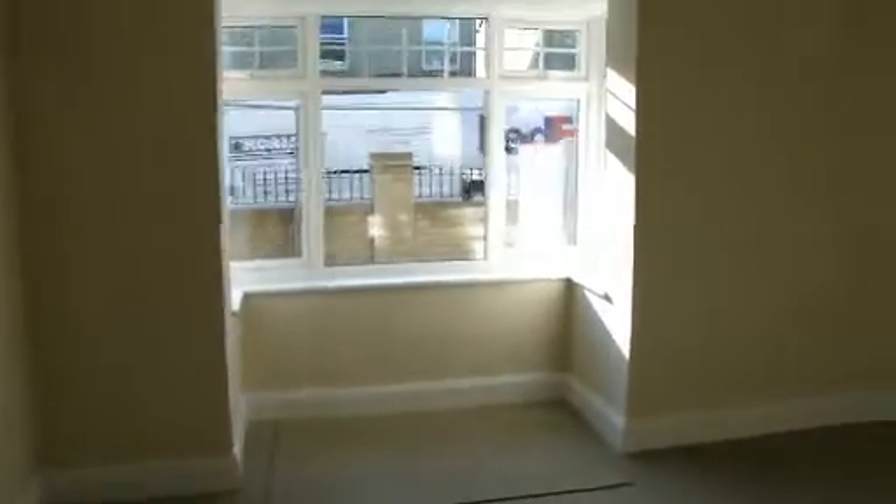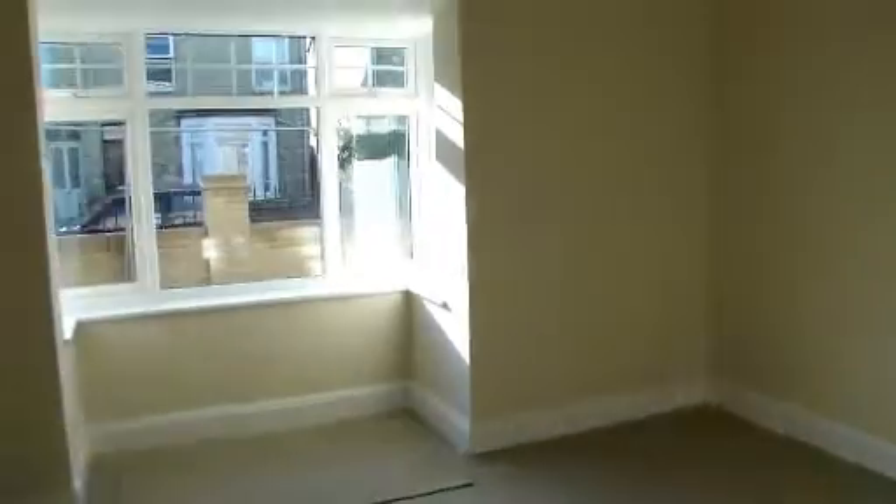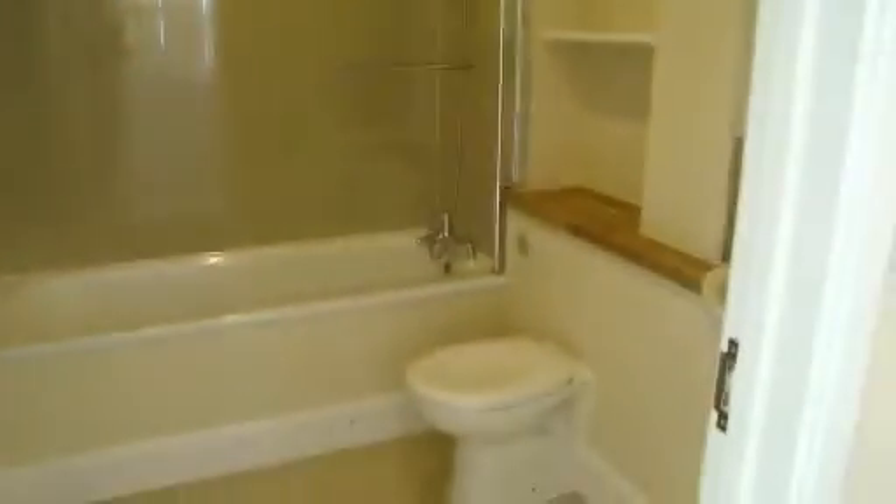Inside the apartment, you've got the door through to the main bedroom with window to the front — double size. Then off the bathroom, which is fitted with a three-piece suite with shower over the bath.